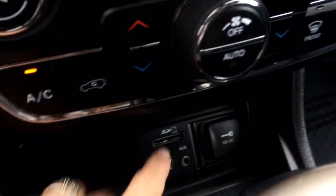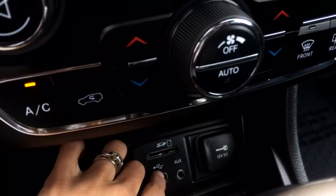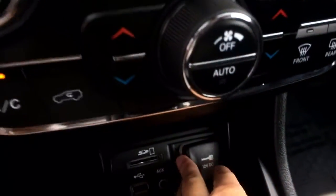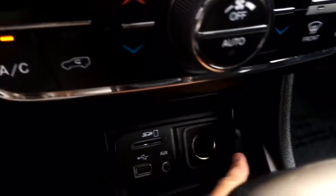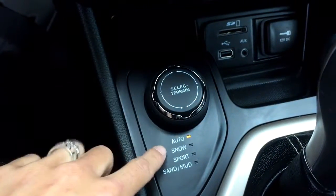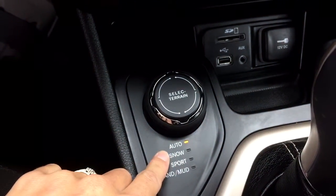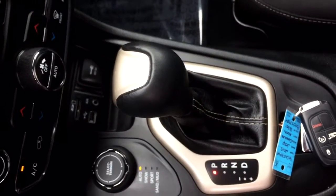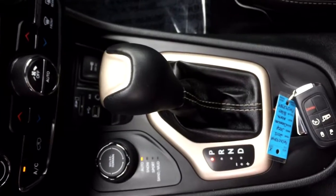Down here you have an SD slot, an auxiliary port, a USB port, and your 12-volt plug as well. You can select your terrain — right now it's on automatic but you can switch it for snow, sport, sand, and mud, so it's kind of like a little off-road mobile. And then you have your gear shift down in there as well.